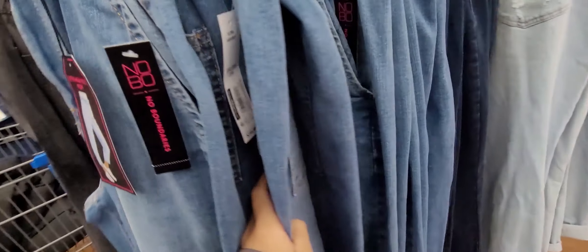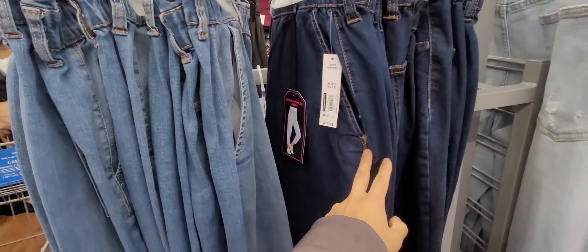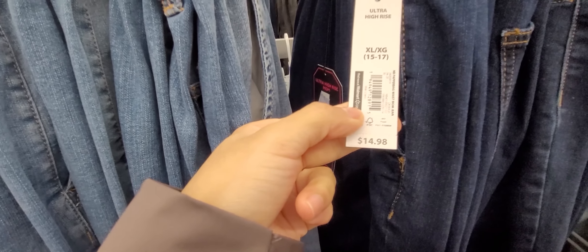These jeans are always a hit or miss because I am a little bit short. I can't try these on here so I'll probably have to skip, but they are really cute — they're $14.98.